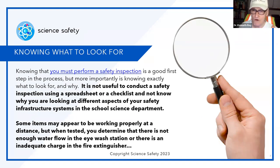Knowing what to look for is key. Knowing that you must perform a safety inspection is a good first step in the process, but more importantly, is knowing exactly what to look for and why. We can always look, but we don't see. It's not useful to conduct a safety inspection using a spreadsheet or checklist and not know what you are looking for at different aspects of your safety infrastructure system in the school science department.